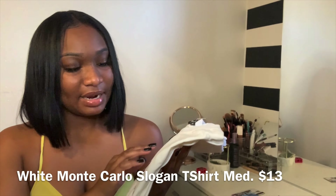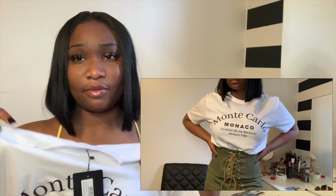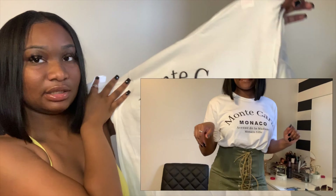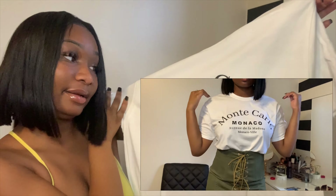Like I said, I only got three items from Pretty Little Thing, so we're getting right into Fashion Nova. I also got a basic white Monte Carlo slogan t-shirt — you just need t-shirts for certain outfits. I bought it with intentions to wear with a corset skirt I have. I got it in a medium because I wanted it kind of big but not too big. It says Monte Carlo — never been there but maybe one day when these YouTube coins start adding up.